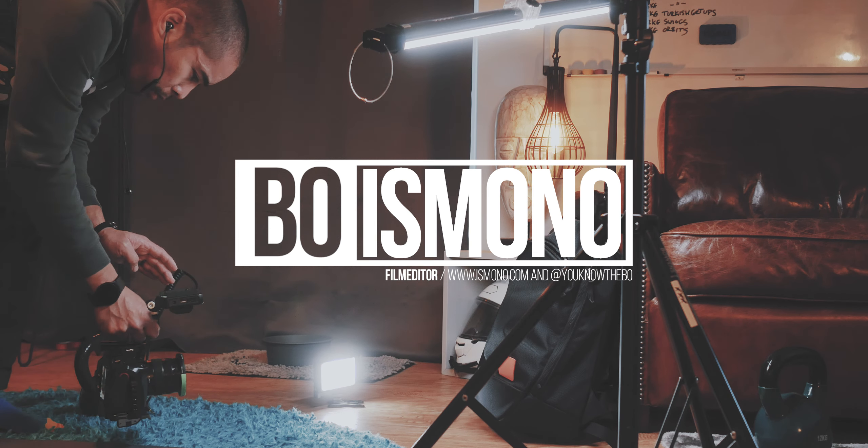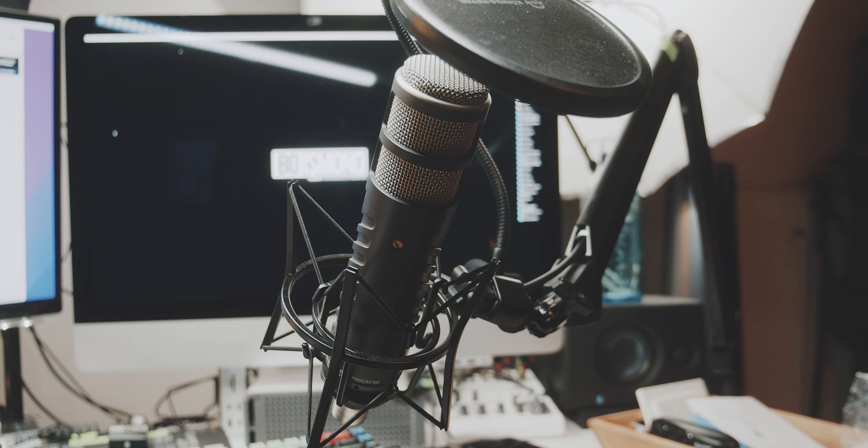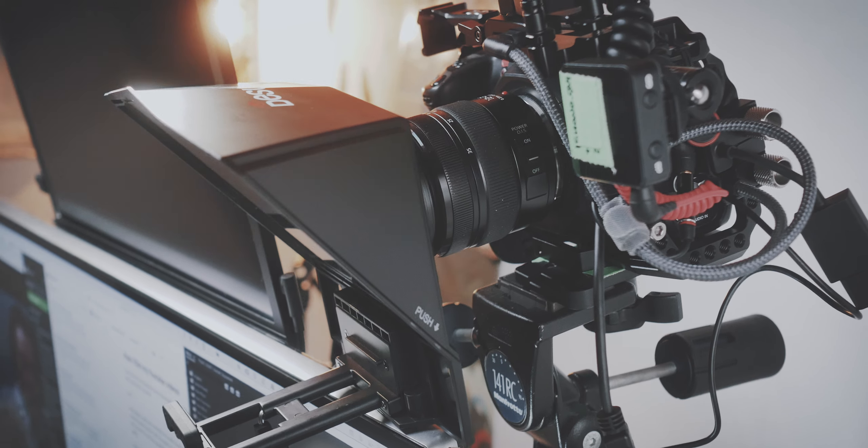There is a lot of work going into all of my YouTube videos, so today I will take you on a small tour of all of the gear that I use to film my videos.